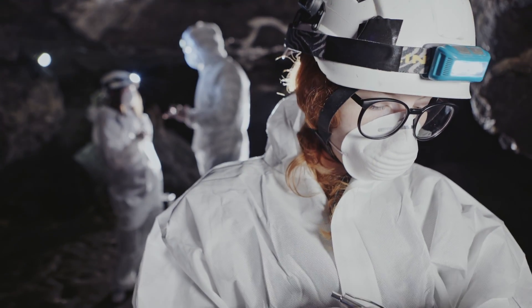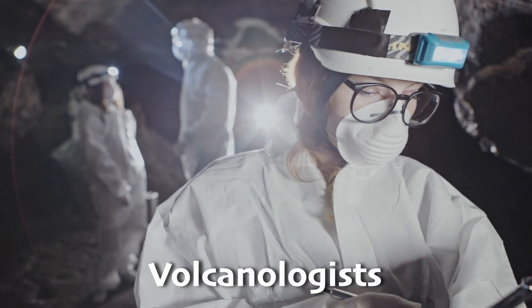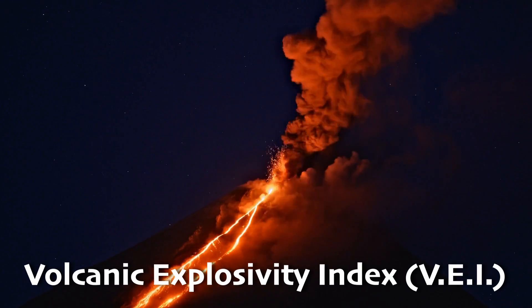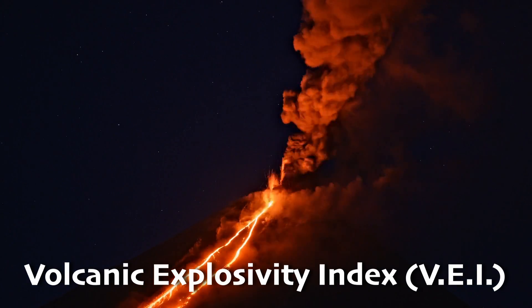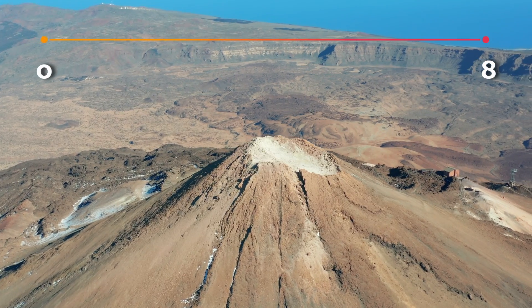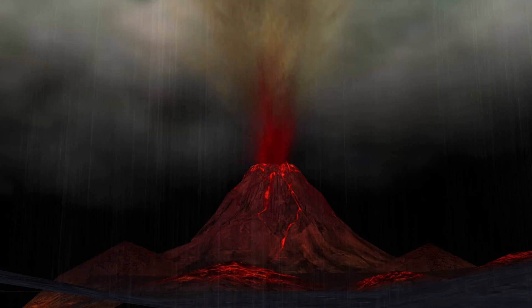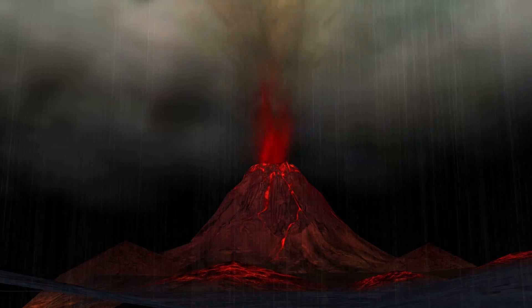There is actually a way to measure how big and powerful volcanic eruptions are. Volcanologists — scientists who study volcanoes — use the Volcanic Explosivity Index, or VEI for short. It's like a ruler for measuring volcanic eruptions. The scale goes from zero to eight, with zero being the smallest eruptions and eight being the biggest. So if a volcano gets a high VEI score, you know it means serious business.